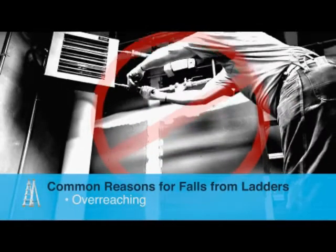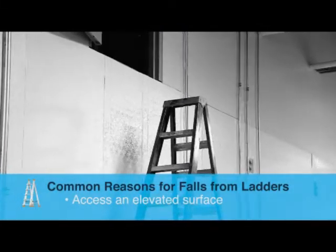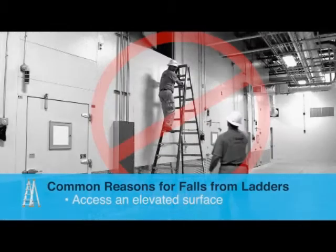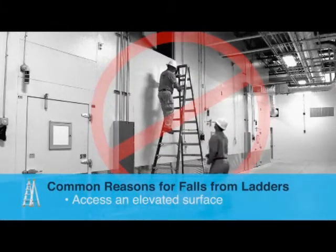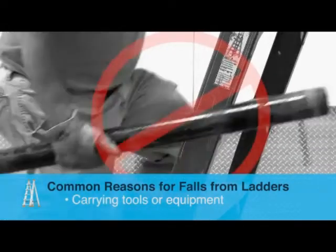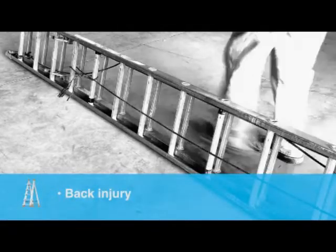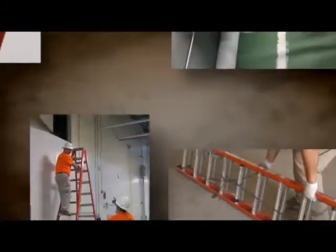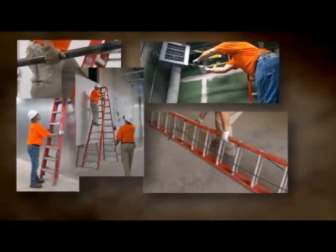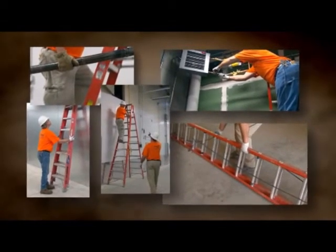Here are a few more common causes of falls: reaching out too far; using a stepladder to access an elevated surface — that's the wrong ladder to use to get up on top of the coolers; or carrying tools or equipment in your hands while climbing up or down. And there's always the potential for back injury from lifting, moving, or carrying a ladder. These are risks that are easy to avoid, so let's start with the safe work practices that apply to any ladder you use.